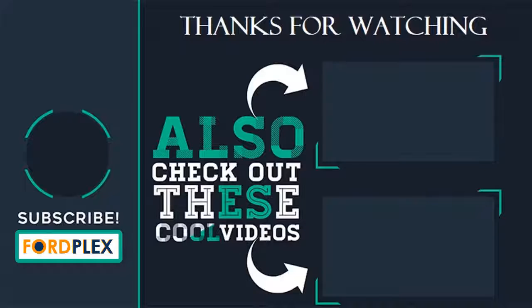Thanks for watching! Please subscribe to our Ford Plex channel and leave a comment below — which one do you like? Also check out these cool videos and buying guide.